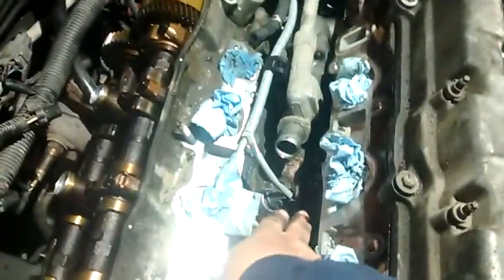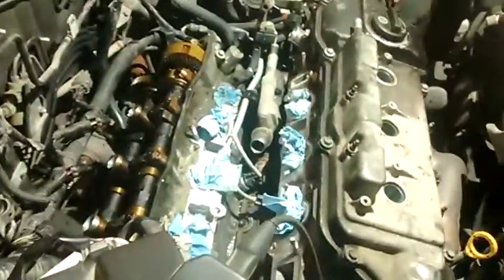Project today is putting knock sensors in this Lexus. Whoever designed this car should be shot. The knock sensors are here and here, and you got to take almost the whole engine apart.